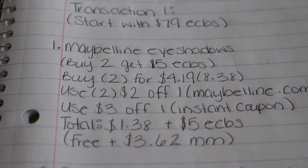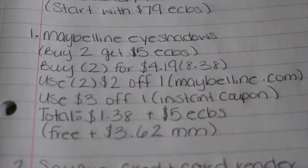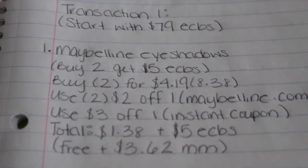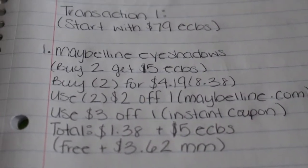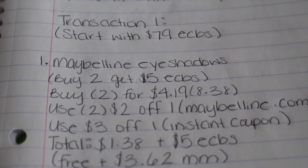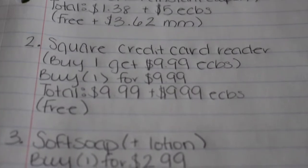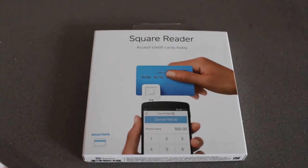Before I continue, I just wanted to mention that these prices are the prices at my store and they might vary. I know my stores are usually a little overpriced — the Maybelline eyeshadows in most stores are $3.99, but the prices may vary by your store.